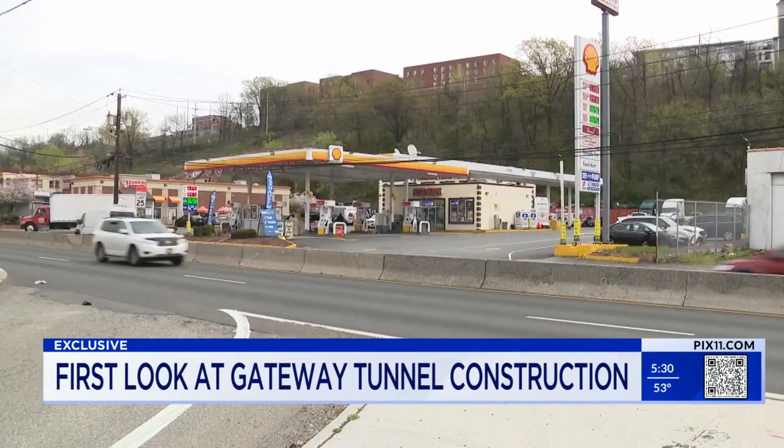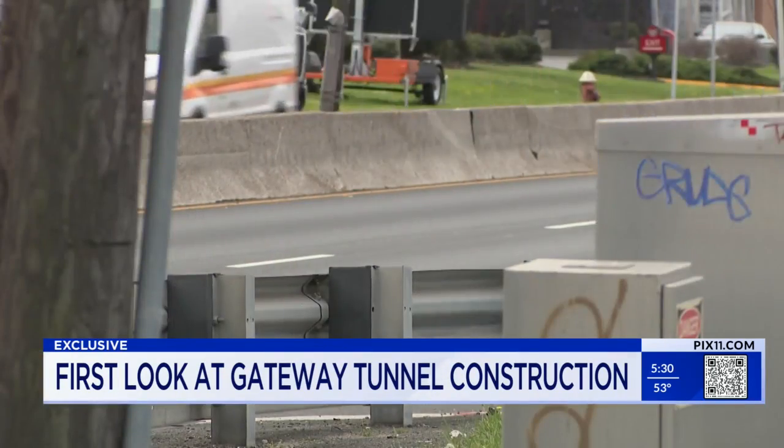It's a once-in-a-generation project and we're all here. We all love it and can't wait to get it done. It is the most urgent infrastructure project in the country — a critical fracture point for the entire nation's economy. The four lanes of traffic on Tunnelly Avenue will remain open during the project.